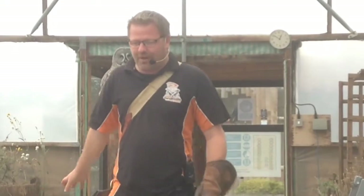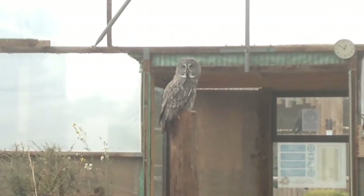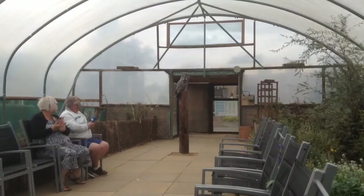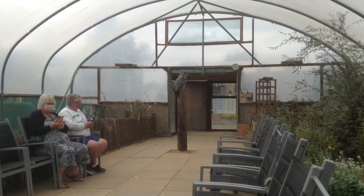It's just a big ball of feathers. It's a species that's found native typically in northern Europe, Canada, Alaska. It's a cold climate bird, called a great grey owl.